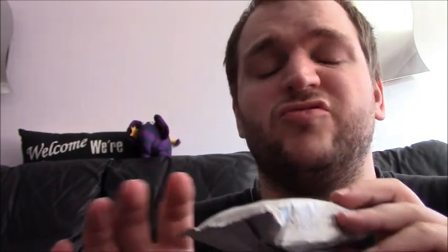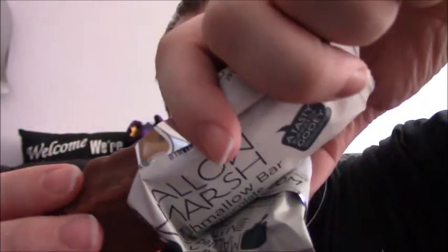Now there might be broken chocolate inside because I couldn't resist squeezing it. I just couldn't. Let's see what it's like. It is a big block. Let's see where it's broken — it's only shattered a bit, so it's not flaked off.